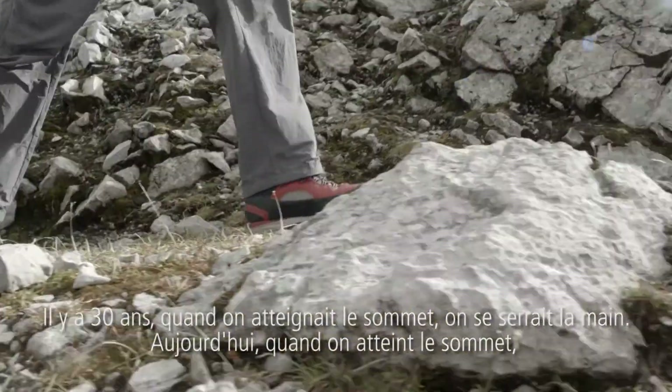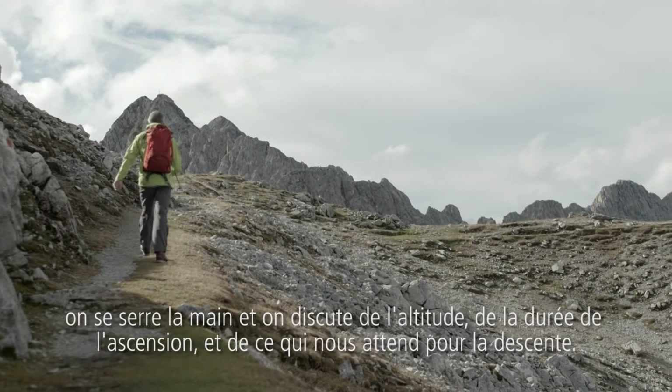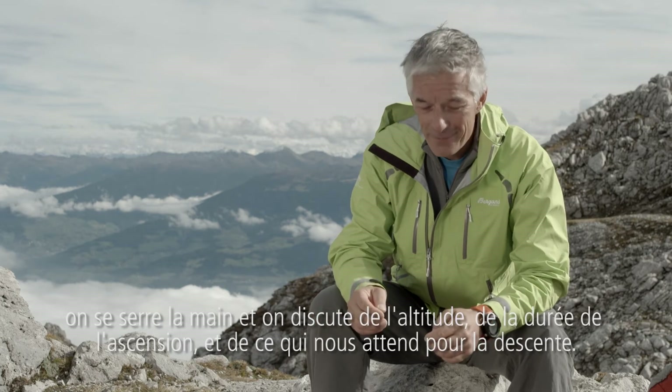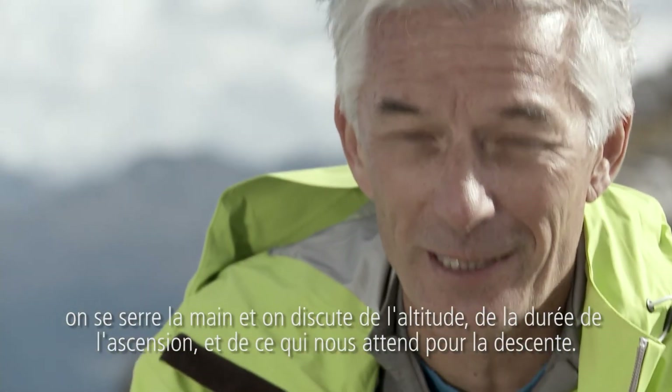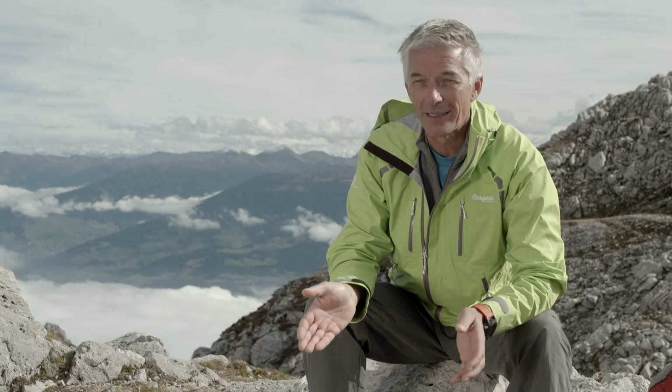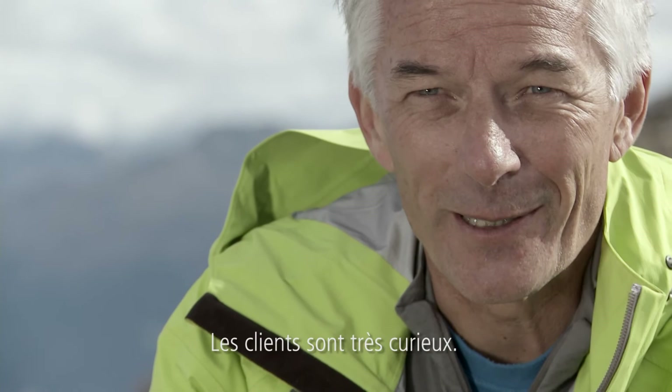30 years ago when we reached the summit we shake the hands. But today if we reach the summit we shake the hands and we talk about the altitude, how long we had for the climbing up and how long we have the way down. And the clients want to know it.